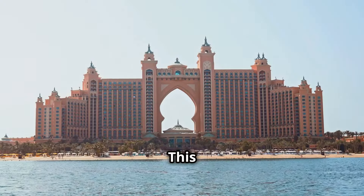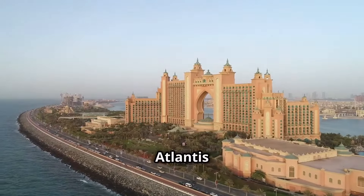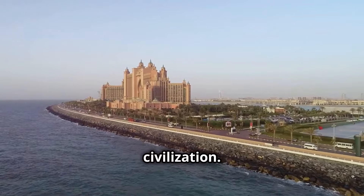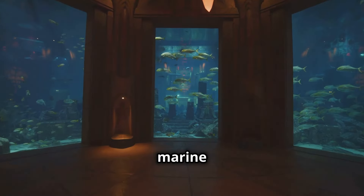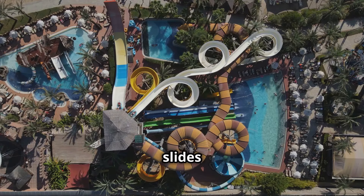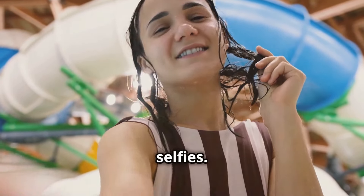Don't miss Atlantis the Palm — a pink palace rising from the sea, home to a lost underwater civilization. The Lost Chambers Aquarium has over 65,000 marine animals: sharks, rays, and a giant albino alligator. AquaVenture Water Park has record-breaking slides and rides. Don't forget your waterproof phone case for epic underwater selfies.